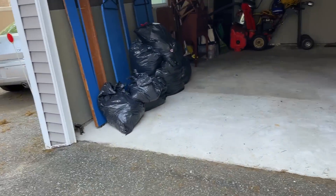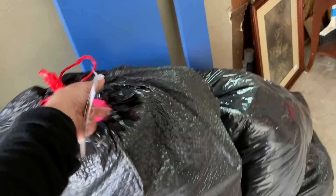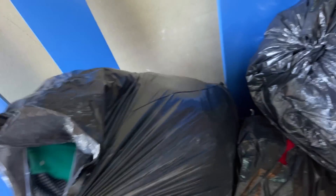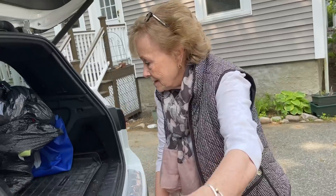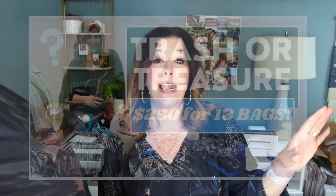I just arrived home with all these bags — seven bags for a hundred bucks. This fell on my lap: the woman I did my original estate sale with, her name is Sheila. She does buyouts, found me on Instagram two-plus years ago, and asked if I wanted to do this. That video is called Trash or Treasure — I got 13 bags that time and paid 200 dollars.